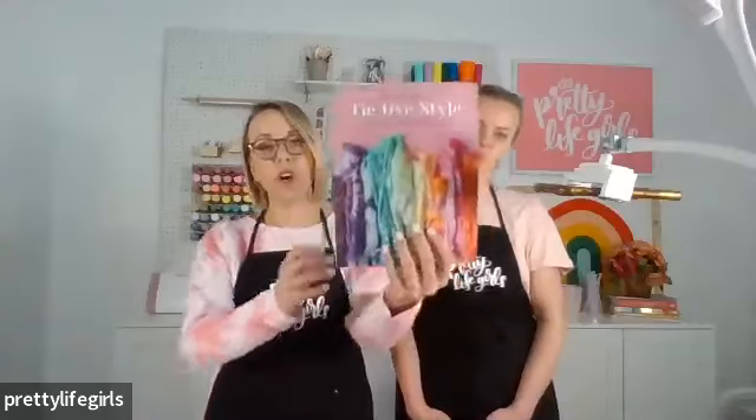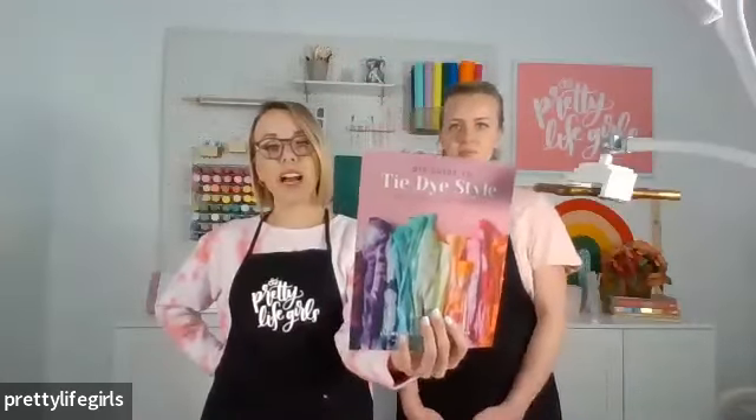You can find us on social media at prettylifegirls. Over at prettylifegirls, we like to think of crafts and projects that help bring connection — things you can do with your friends, your family, or just to connect with yourself and your inner creativity. We like to do elevated crafts that anybody can do but that are beautiful, aesthetically pleasing, and colorful. We just put out a tie-dye book last year — it's called The DIY Guide to Tie-Dye Style.